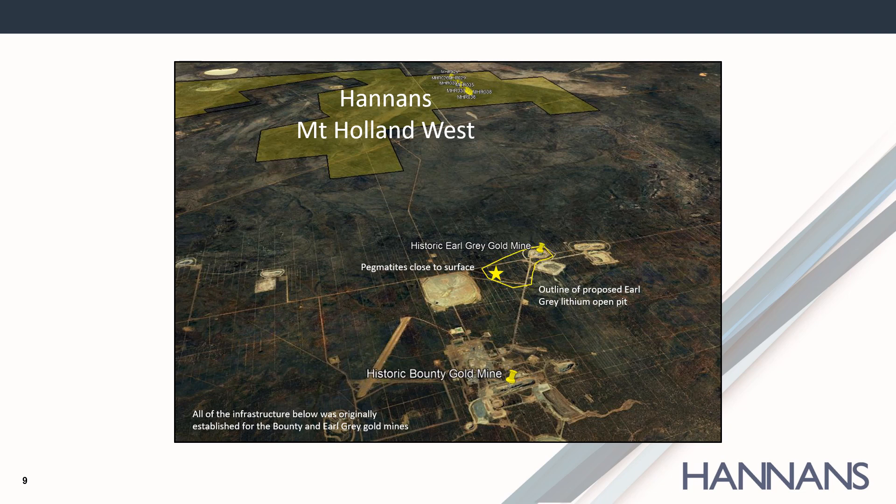The background to the discovery of lithium at Mount Holland is that drilling under the historic Earl Grey Gold open pit had intersected pegmatites at 300 metres depth. The old core was recovered and assayed for lithium. Kidman Resources subsequently followed the pegmatite from a depth of 300 metres back up to the surface, uncovering one of the world's largest lithium deposits. The value of the SQM Kidman lithium project at Mount Holland has increased from $15 million to $1 billion in two and a half years.